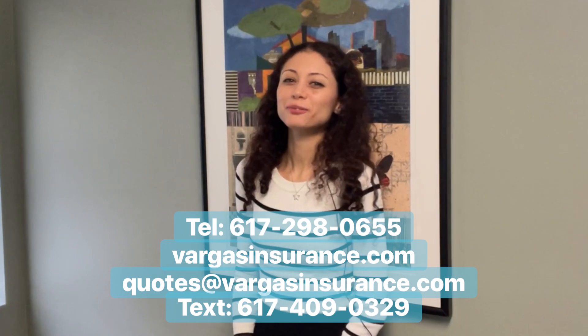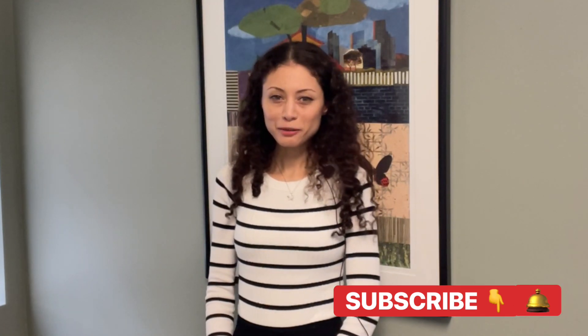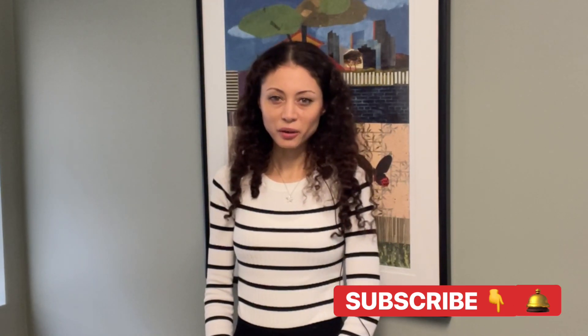If you found this video informational, can you please share it with a friend, family member, or a client? Also, if you can subscribe to our channel and hit the bell so you're notified when we post a video, we would very much appreciate it. Thanks for watching.